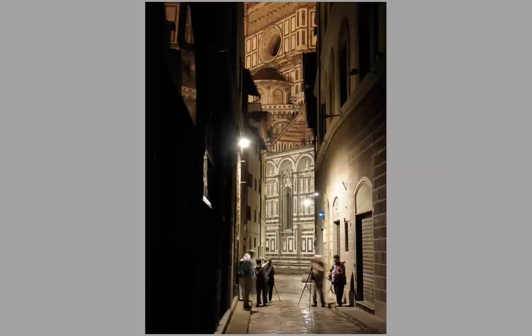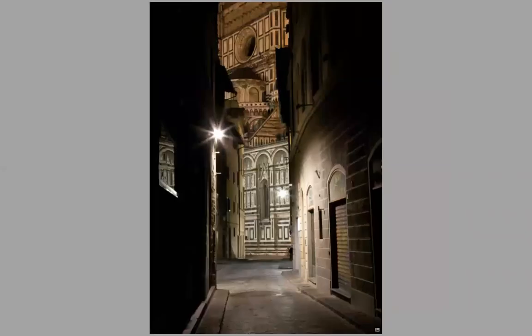Here we have one of my groups photographing the Duomo, this huge cathedral in the center of Florence. And this is the photograph that I made without the group there. This is in a street where I take people — it's called Via Della Studio. There's also a wonderful little gourmet shop on that street that we go to later on when they're open.